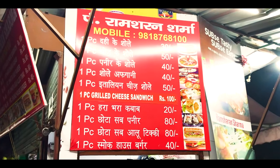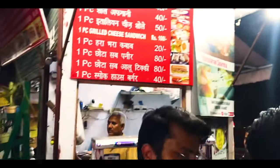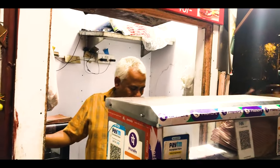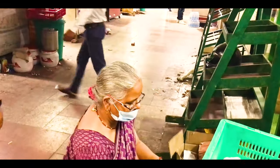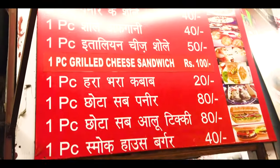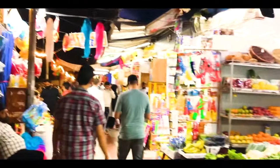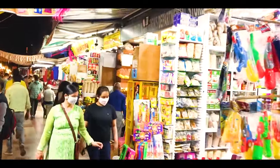If you want to visit the INA market and eat some chicken soup, then try the stall of Ramsharan Sharma Ji. It is very good.